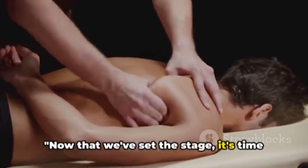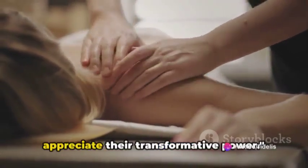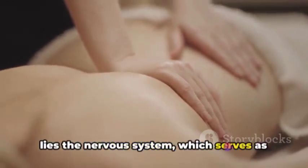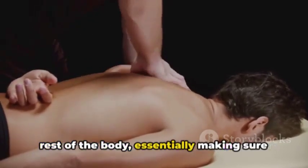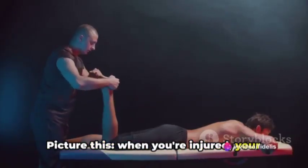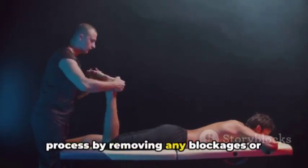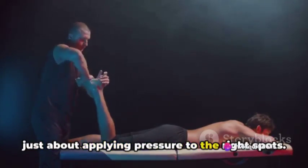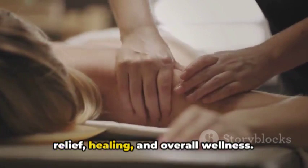Now that we've set the stage, it's time to dive into the science behind chiropractic massage. Understanding the science behind chiropractic massages can help you appreciate their transformative power. At the heart of chiropractic massages lies the nervous system, which serves as the body's command center. Chiropractic massages work to improve the communication between the brain and the rest of the body, ensuring all systems are running smoothly and efficiently. When you're injured, your body needs to deliver nutrients to the affected area to facilitate healing. Chiropractic massages help in this process by removing any blockages or interferences that might impede this nutrient flow.